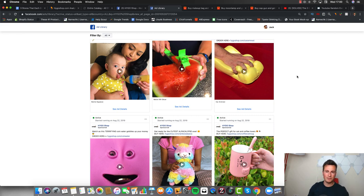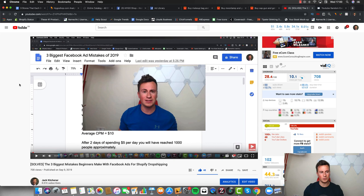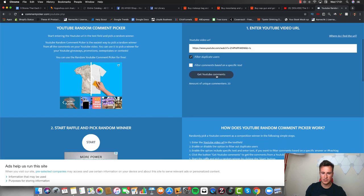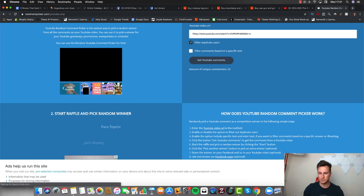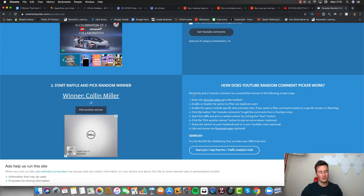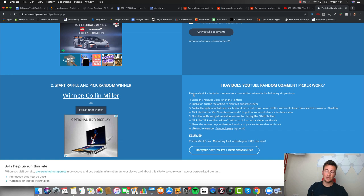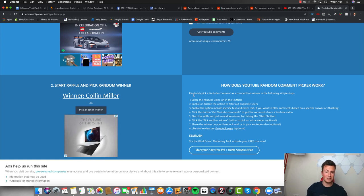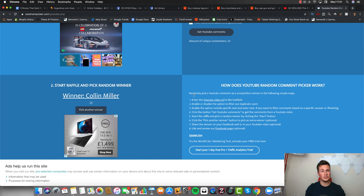If you came to my previous video, let's get into announcing the winner. The previous video was 'The Three Biggest Mistakes Beginners Make with Facebook Ads.' I'm taking the URL, heading over to the random comment picker, and starting the competition. The winner of the previous video is Colin Miller — thank you very much for your comment, Colin. Make sure you hit me up on Instagram; all the links are in the video description below and we can get that call arranged.